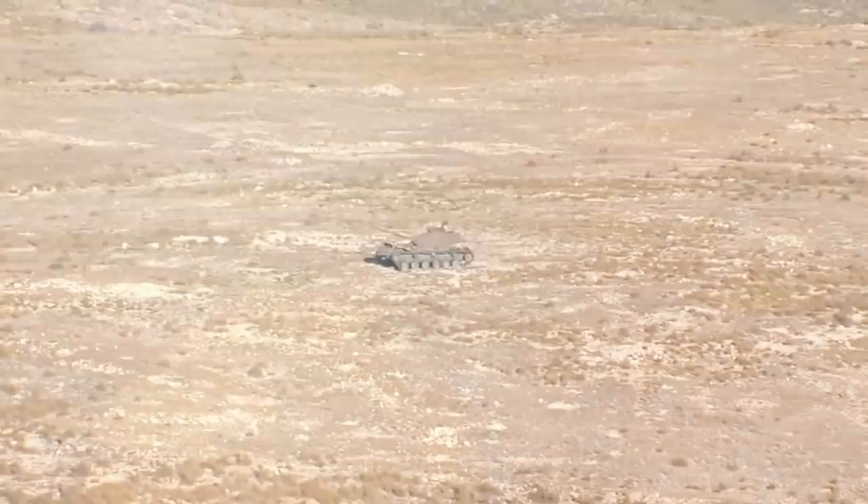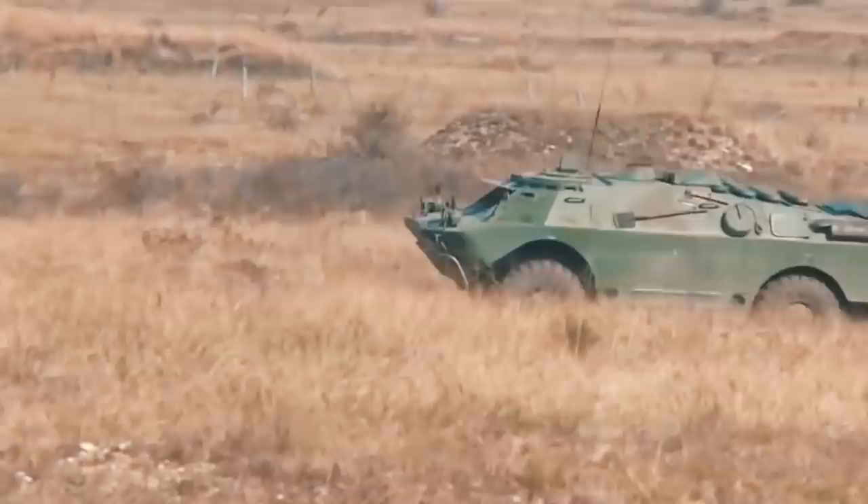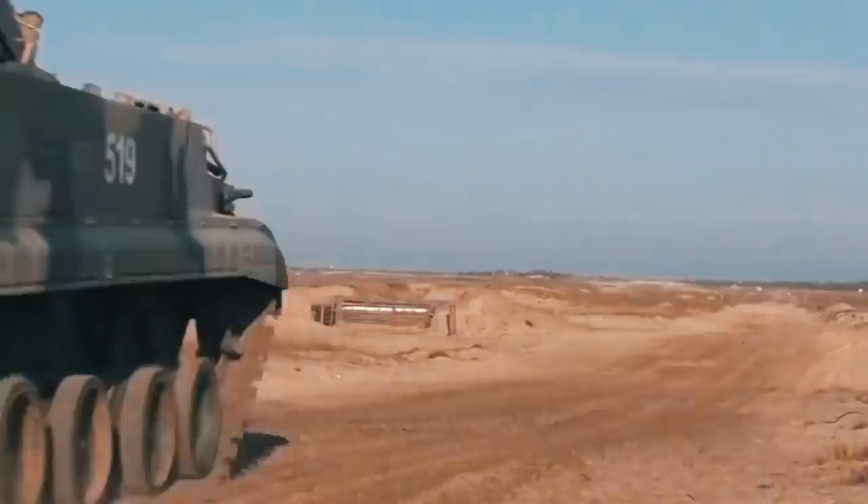The Konkurs can engage targets including bunkers at a distance of 75 to 4,000 meters, and can penetrate up to 600 millimeters of armor. The cabin is equipped with two observation devices, an optical sighting device, a radio, and a tank intercom. The complex has gained wide popularity not only in its homeland but also in countries across Europe, the CIS, and the Middle East.